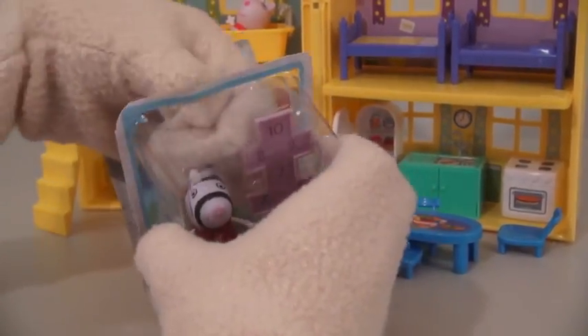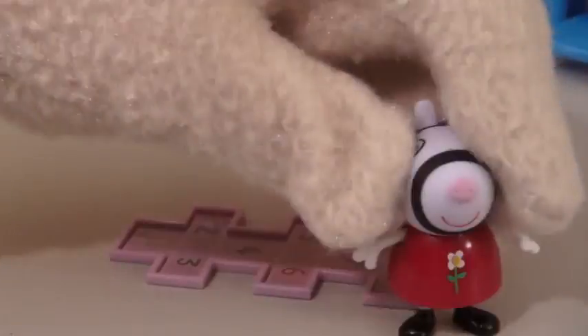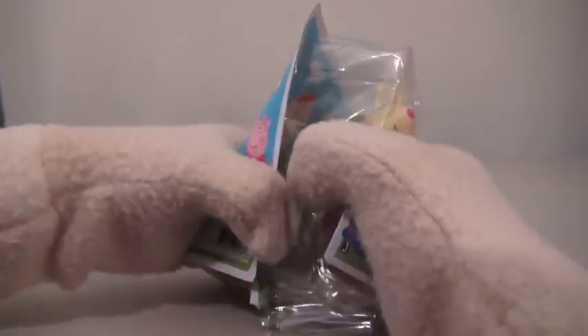Next up is Zoe Zebra. Zoe comes with her own hopscotch board. One, two, four, five, seven, eight, ten! The next figure we have is Rebecca Rabbit.